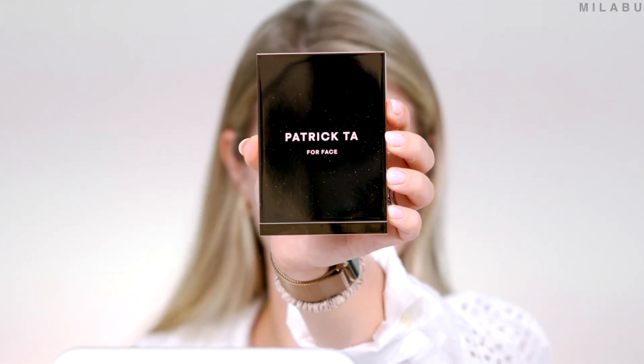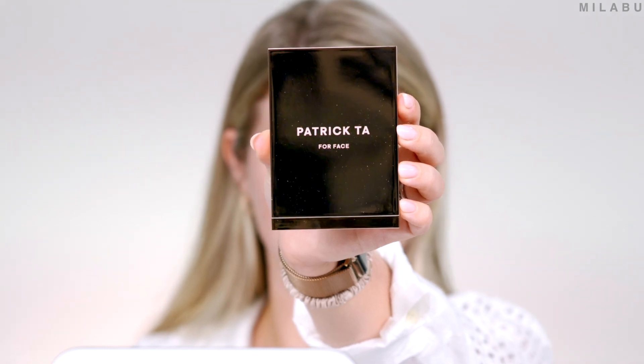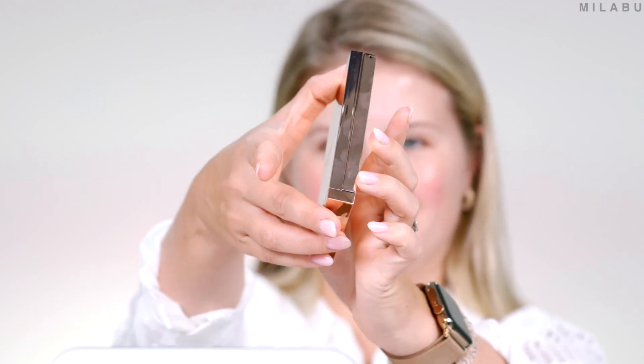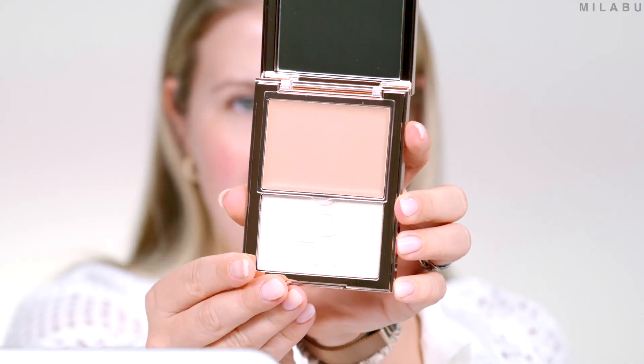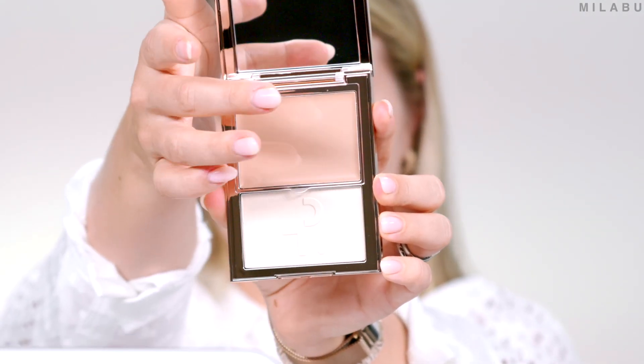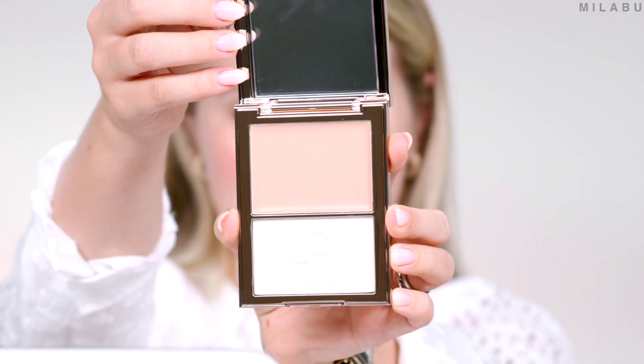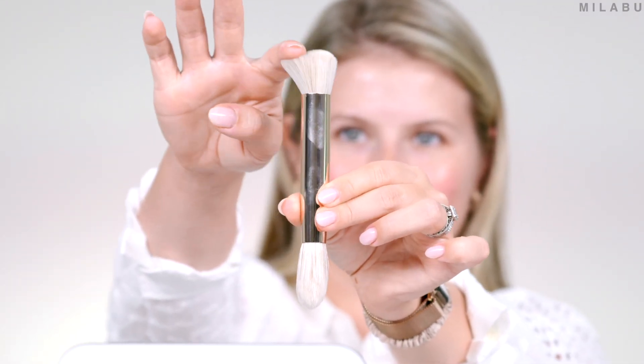Let's move on to foundation. This I am really, really, really looking forward to. It's the new Patrick Ta The Face Foundation — a duo that includes a blendable, medium coverage cream foundation paired with a satin finish powder. Medium coverage, and it's best for oily, combo, and normal skin. I also picked up the new brush that goes with the foundation. The brush is $45.